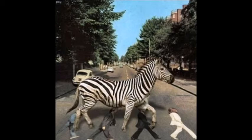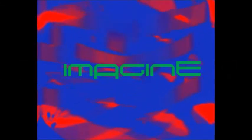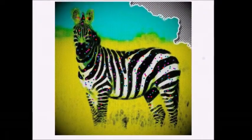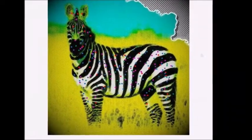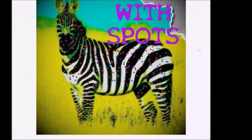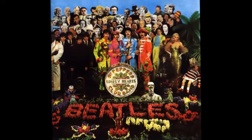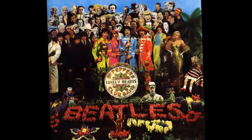If you haven't seen episode 1, go check it out and then come straight back. So let's start with their 8th studio album, Sgt. Pepper's.